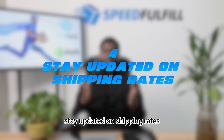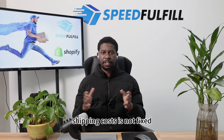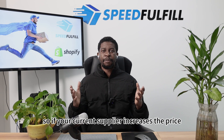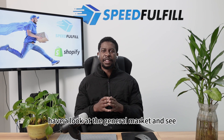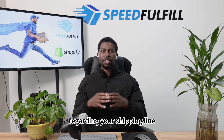Tip number four: stay updated on shipping rates. Shipping costs are not fixed — they go up and down. Every year, shipping carriers will review their prices. So if your current supplier increases the price, don't just accept it. Have a look at the general market and see if this is the general trend regarding your shipping line.